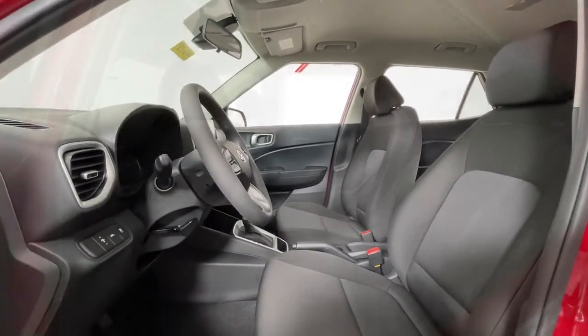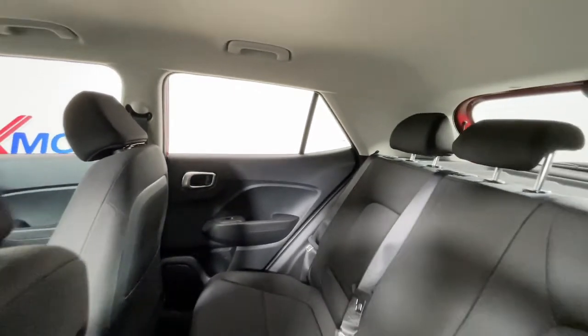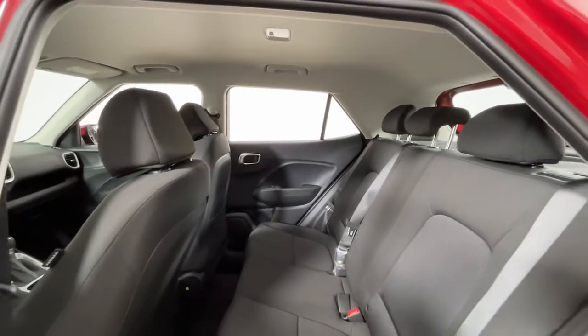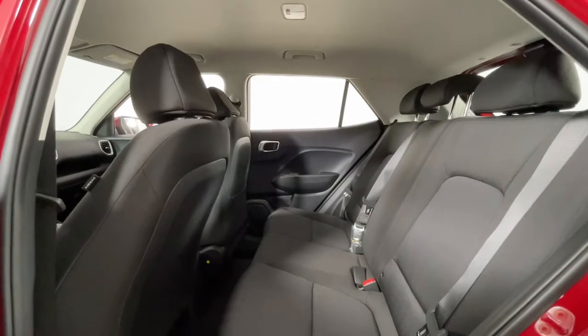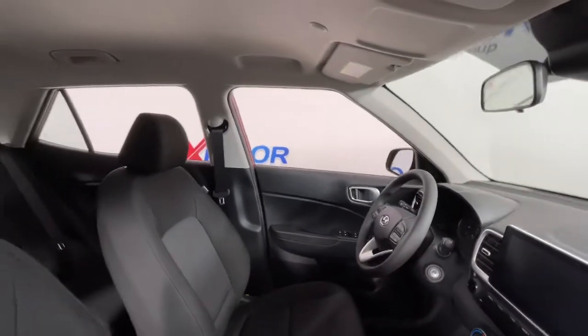The following are some of this vehicle's highlighted options: keyless entry, aluminum wheels, electronic stability control, intermittent wipers, tire pressure monitoring system, trip computer, bucket seats, power windows, power steering.